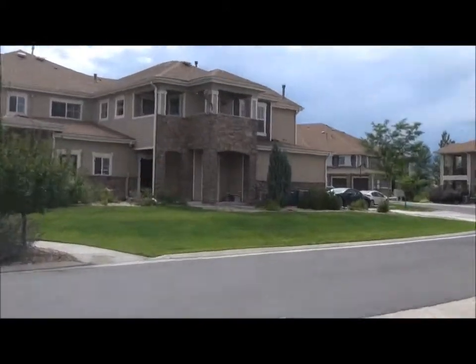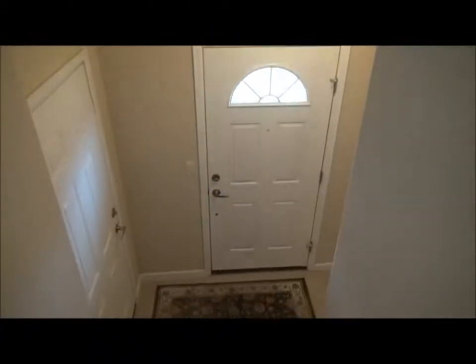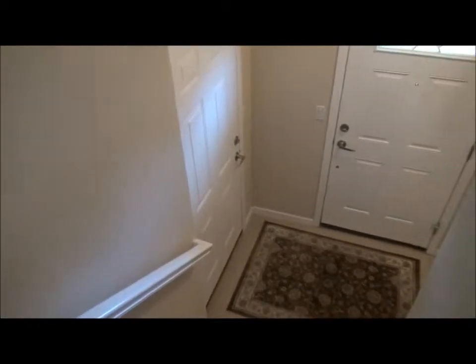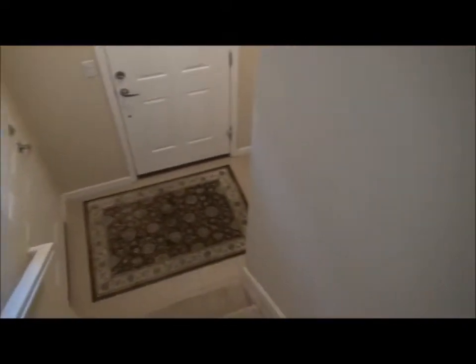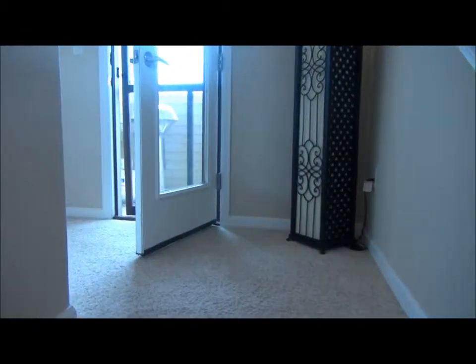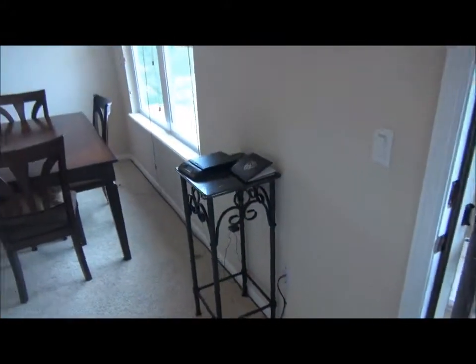We're going to be going in right here and look at the home. Coming in through the front door, it's just a small foyer with a door to the one-car garage right there and the closet under the stairs here. Let's go up from this landing now and look at the unit itself, which is entirely on the second floor above the garages.